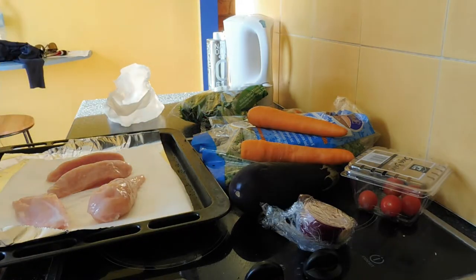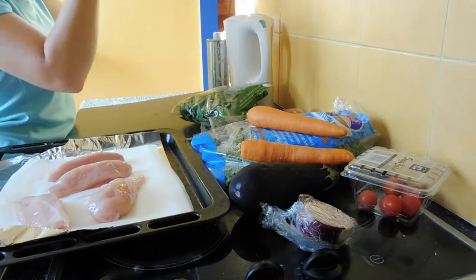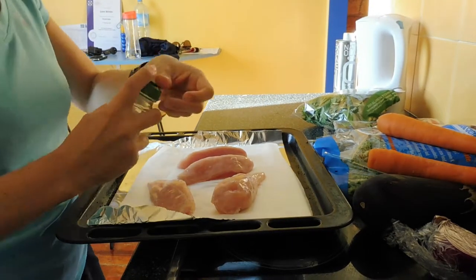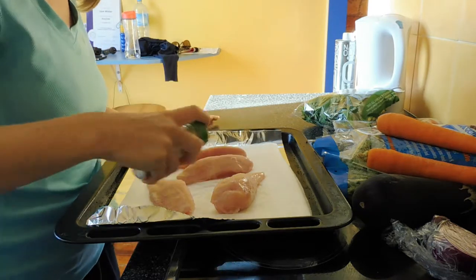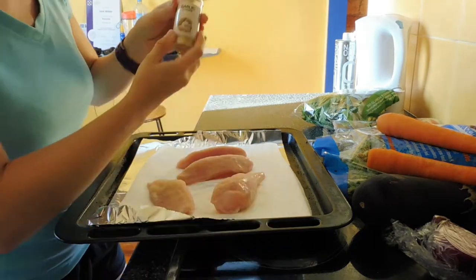One thing I've really been enjoying recently is making chicken breasts in the oven — just cutting them up really big like this, seasoning them, and popping them in the oven. Just having it with a salad or something like that. It's just so yummy and filling. So this is just some garlic powder that I'm putting on top.